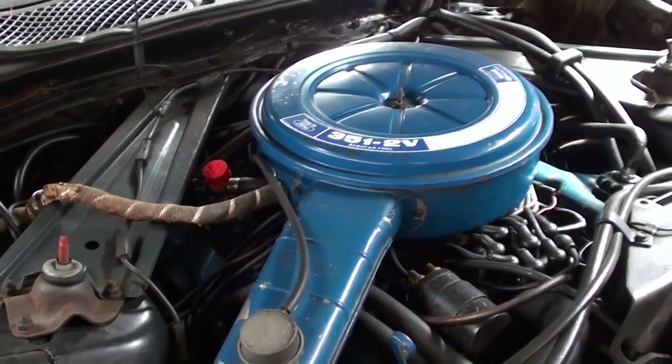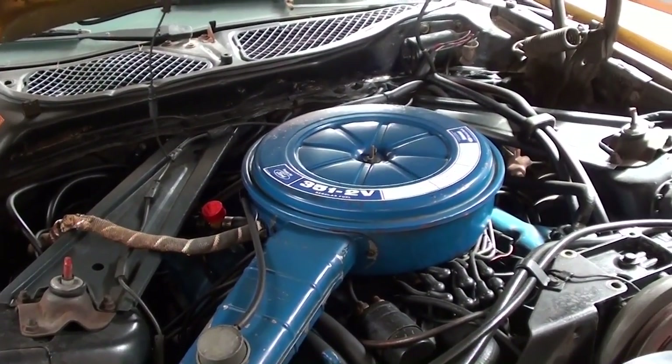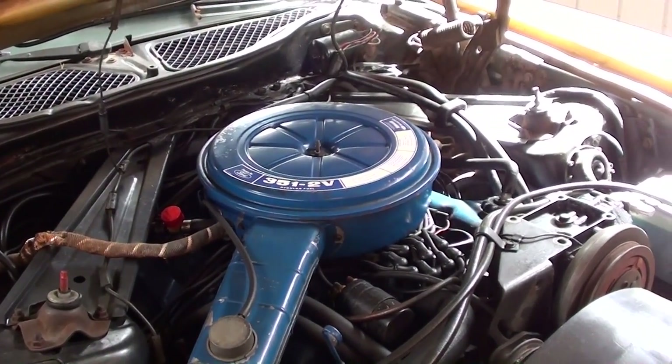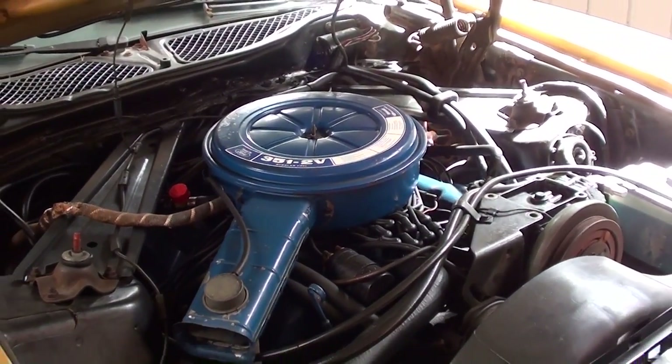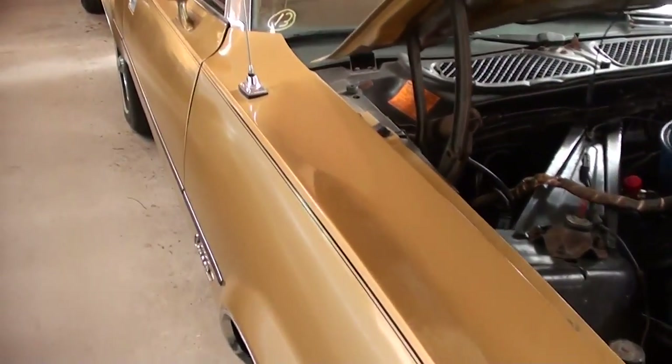The 351 Cleveland is honestly one of my favorite Ford engines they ever put out. I think I'd probably swap on an intake and a 4-barrel just because I'm not a huge fan of 2-barrel carbs, but overall looking pretty good under there.